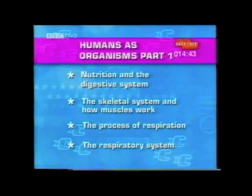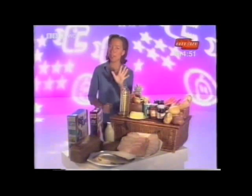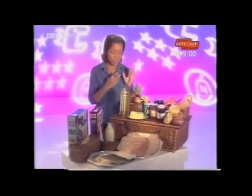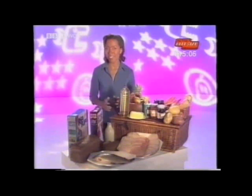The first unit is in four sections, so let's kick off with nutrition and the digestive system. We humans need five different food types, and they're all essential for healthy life. They're relatively easy for us to get hold of in this country. But what if you have to take everything with you for several months? Then it requires some careful thought. In this next clip, make a note of all the different food types that are mentioned.